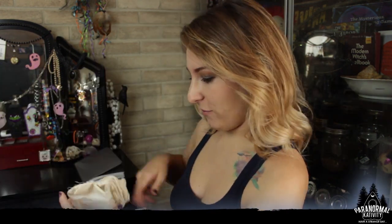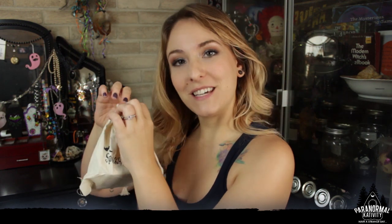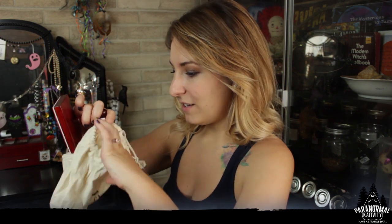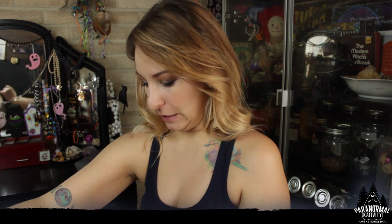First we have a beautiful little bag — this is Spooky Box Club with something inside. It's a stamp! It's a 'This Book Belongs To' stamp. You can't really see that probably, but you can stamp all your books so people know who they belong to. That is so cool! Especially now that you guys know my book collection is rather extensive.